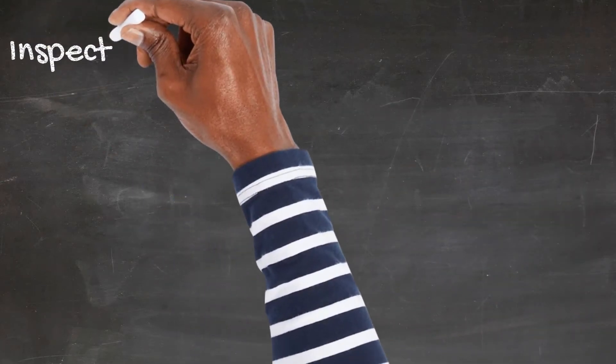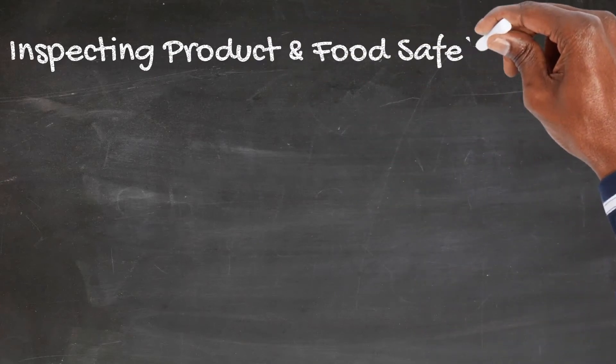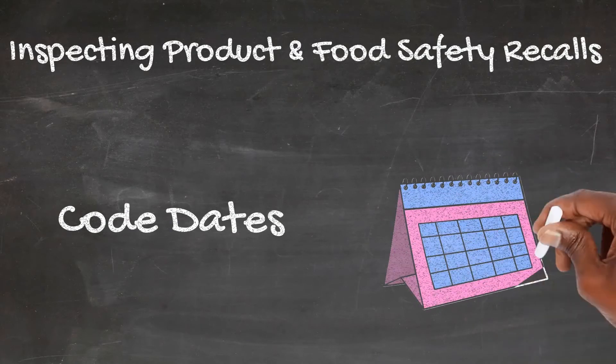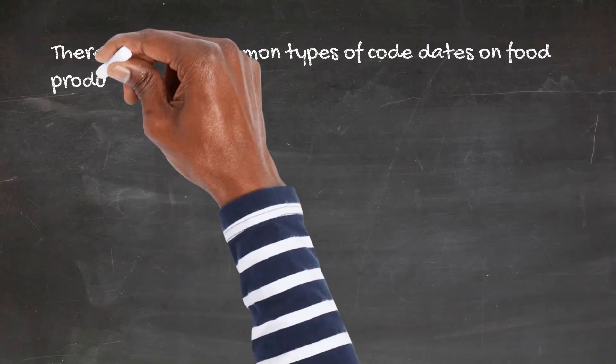There are three common types of code dates on food products, and most products are still safe to eat past these dates. Refer to the Food Keeper guide for more information on how long food is good beyond the printed dates or code dates.